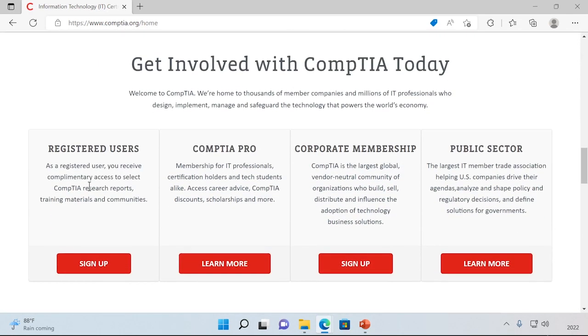CompTIA is one of the de facto certifying agencies in information technology, and you can find everything you need to know about CompTIA and the A-plus exam right here on their website.